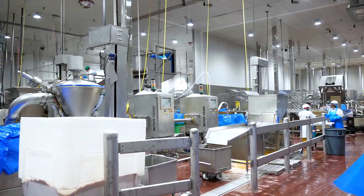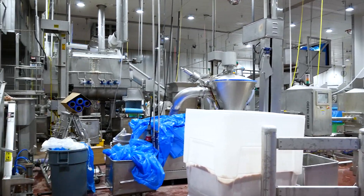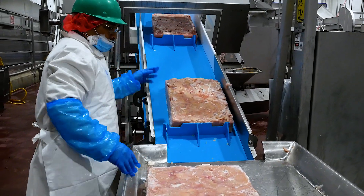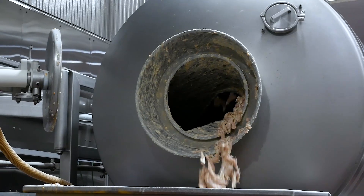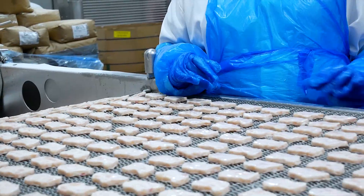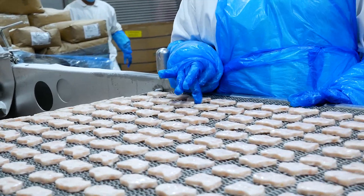The front section takes raw cuts of chicken and processes them according to the specifications needed for our products, such as adding spices, breading, or other ingredients needed in the recipe. Quality inspections are important here to make sure each piece of chicken is safe and delicious.